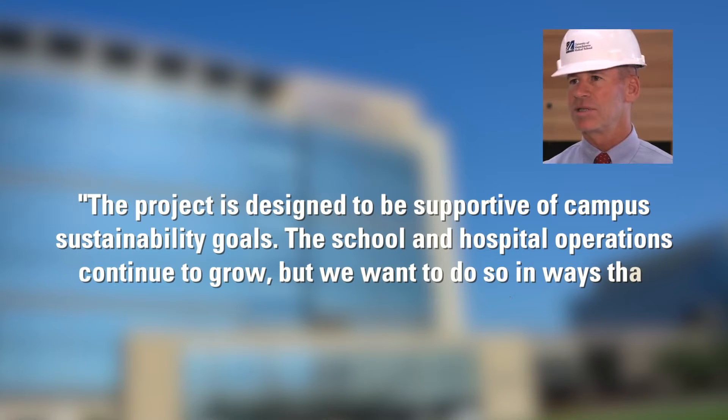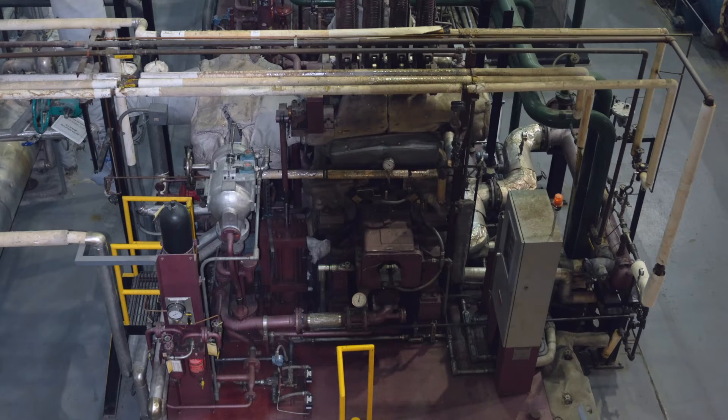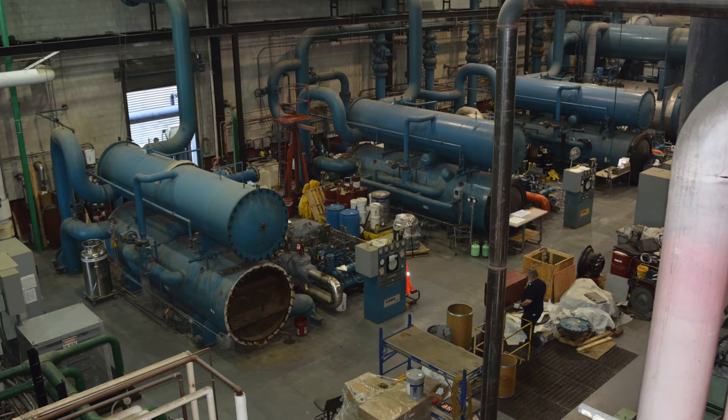John Baker, Associate Vice Chancellor of Facilities Management, says the project is designed to be supportive of campus sustainability goals. The school and hospital operations continue to grow, but we want to do so in ways that limit our carbon footprint.